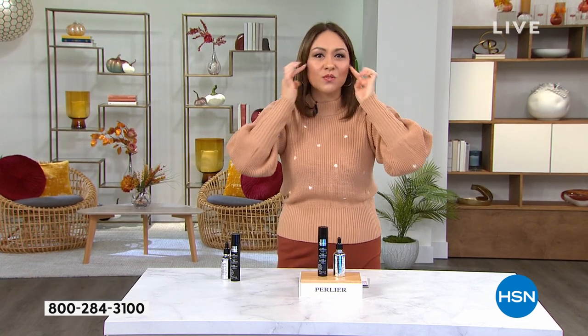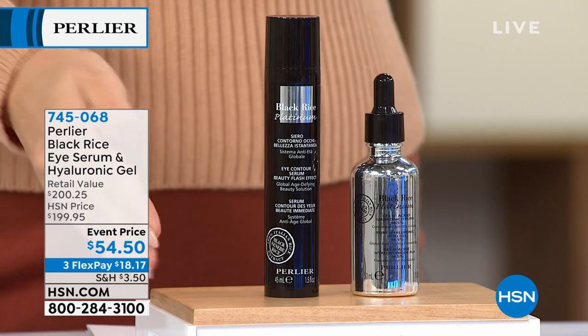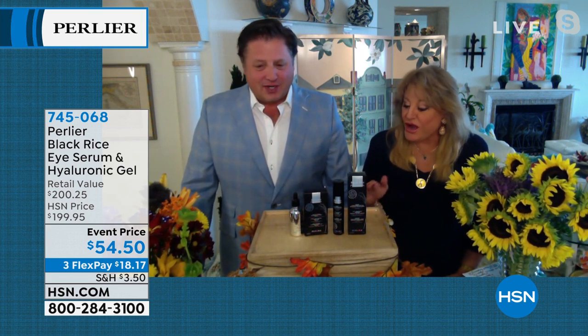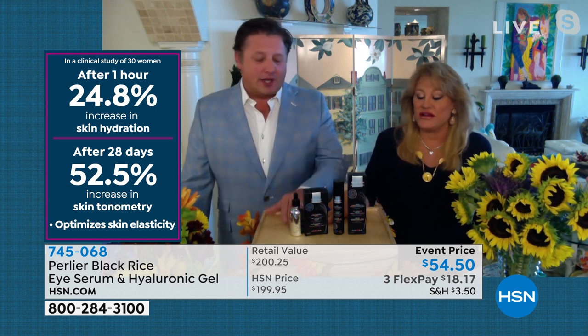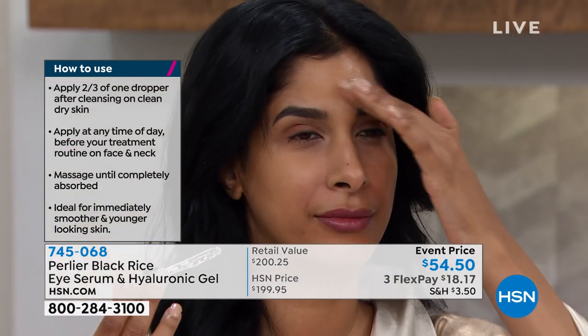Item number 745068. Half the quantity already sold last night. Amanda asks if they'll have this again — Skip confirms the triple-size hyaluronic acid is done until next year. This was their 25th anniversary Today's Special — it was supposed to be at $59.50 with more units, but supply chain issues limited them to 5,000. This kit is not coming back — the triple hyaluronic acid is finished for this year.